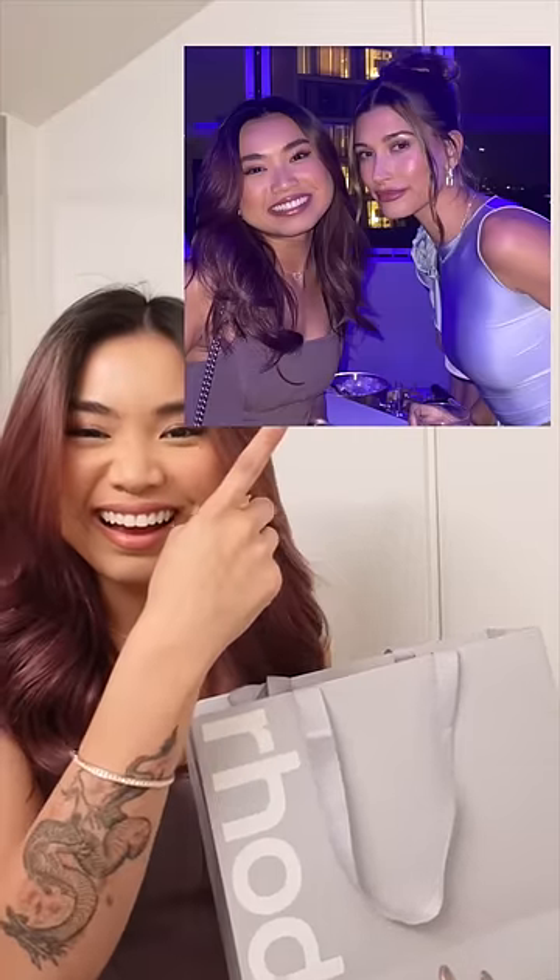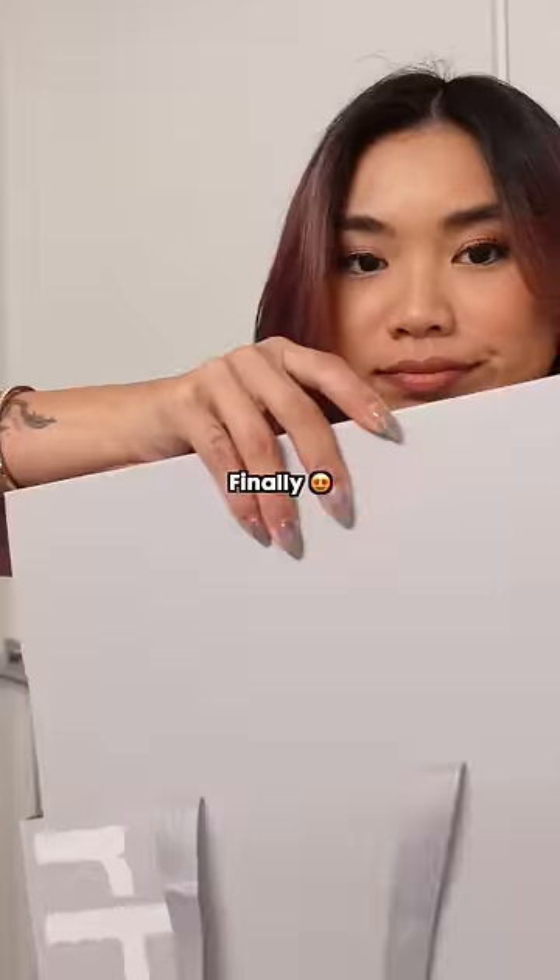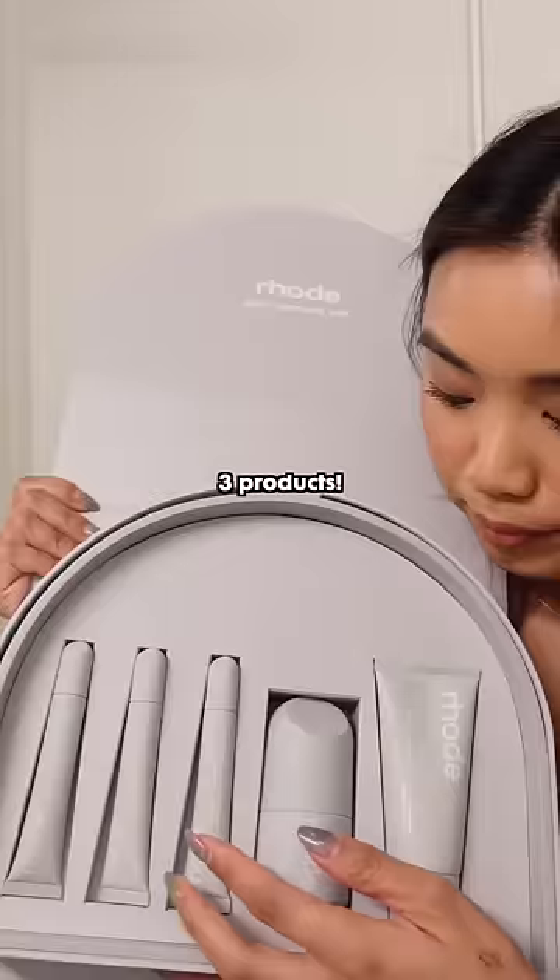I met Hailey Bieber last night at the Rhode event and she sent me home with her entire skincare line, so I'm going to be reviewing it right now. She came out with three products.